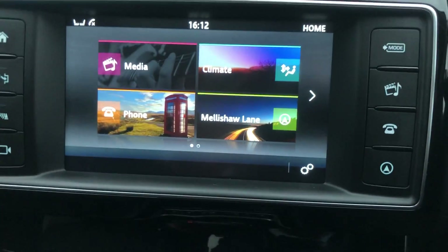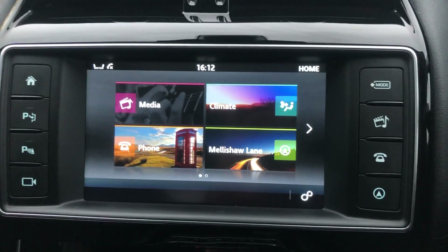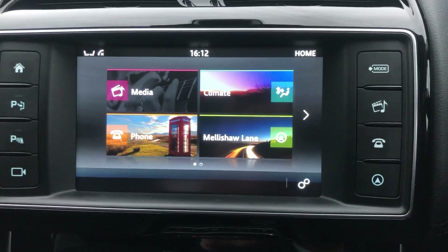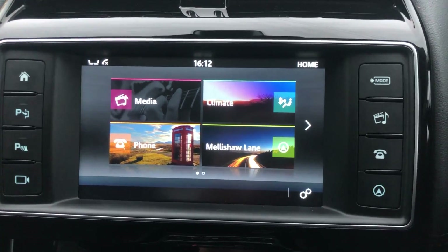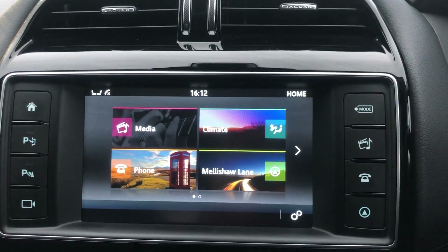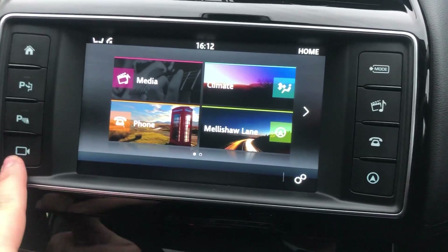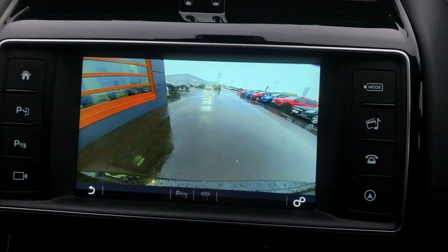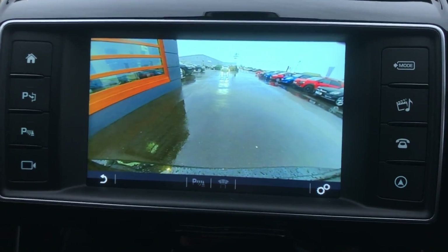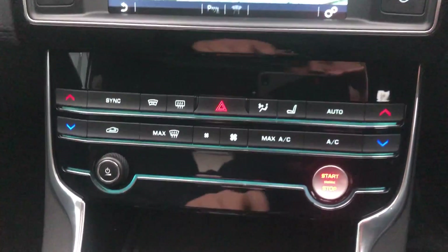You've also got your media options — auxiliary, USB, CD player, and Bluetooth — so every way to connect your phone or MP3 player. You've got Bluetooth telephone, digital radio, and all your climate control settings on there as well. On the left-hand side you've got the buttons for the parking sensors and the self-park option, and at the bottom the button for the rear camera — crystal clear, which makes this car an absolute doddle to park.